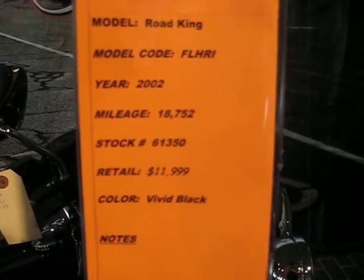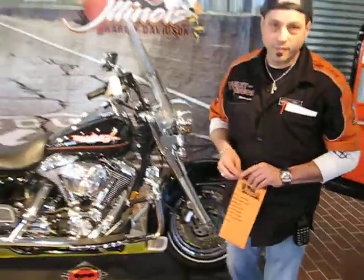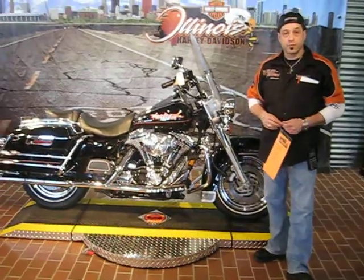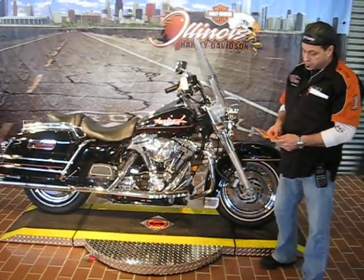Hi folks, it's Ragu at Illinois Harley-Davidson, and we're talking about used bikes. Here's a wonderful Road King, FLHRI. It is a 2002.